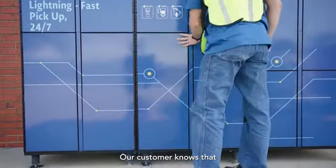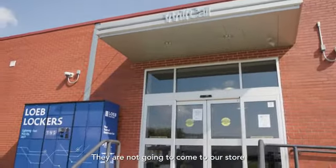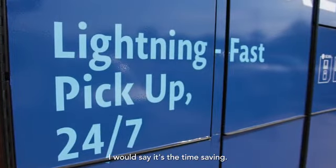Our customer knows that once they get that code, their order is ready. They are not going to come to our store wondering if it is ready or if it is accurate. It's a time saving.